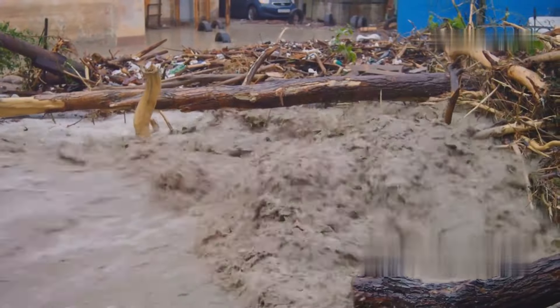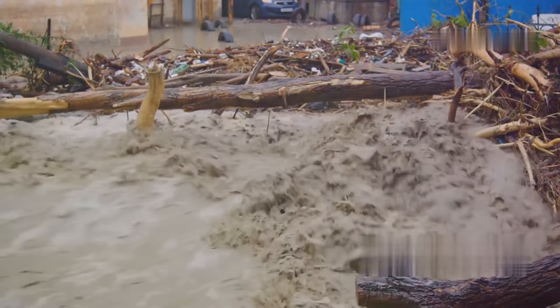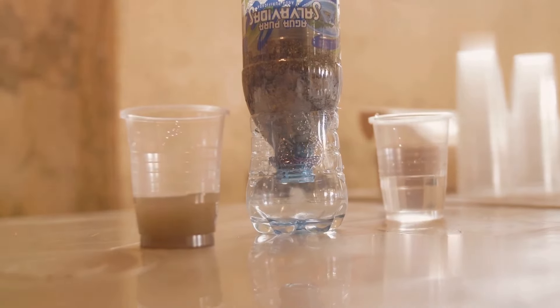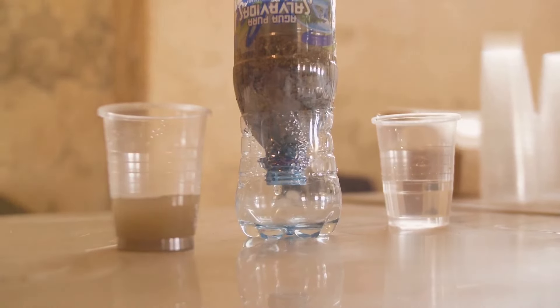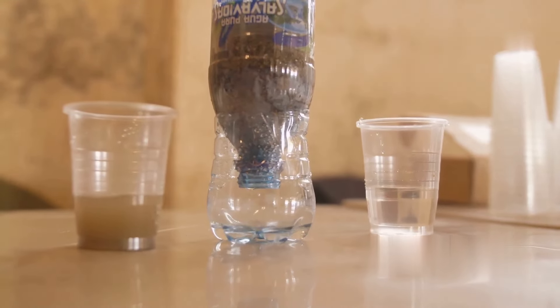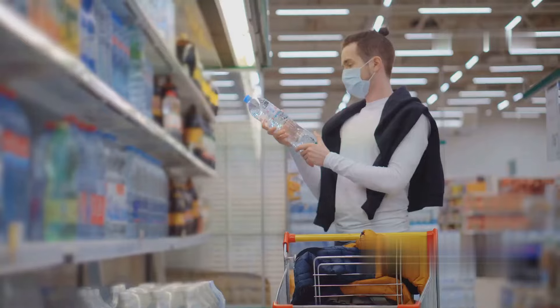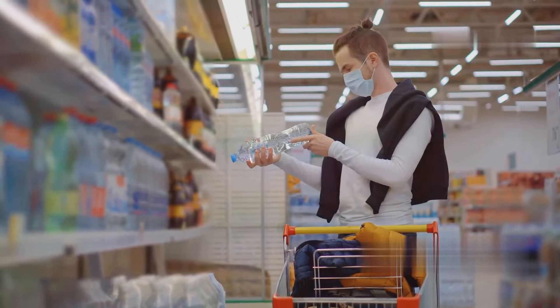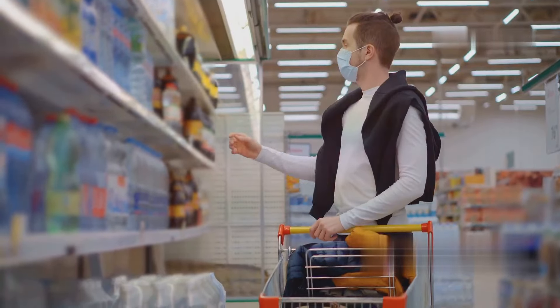Floods, earthquakes, hurricanes — these disasters can contaminate water supplies in an instant. But with a Berkey water filtration system, you can have peace of mind knowing that you'll always have access to safe, clean drinking water. It removes bacteria, viruses, parasites, heavy metals, chemicals — you name it. Get yourself a Berkey system today and ensure that you and your loved ones will have access to clean water, no matter what the future holds.